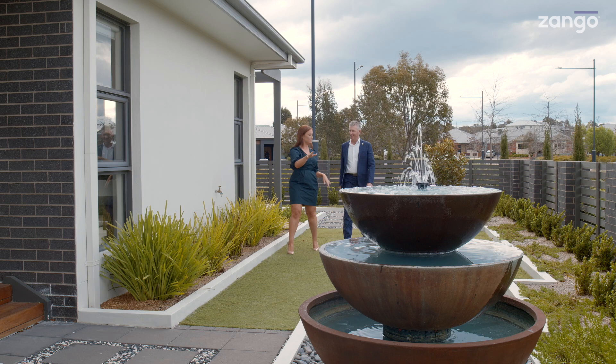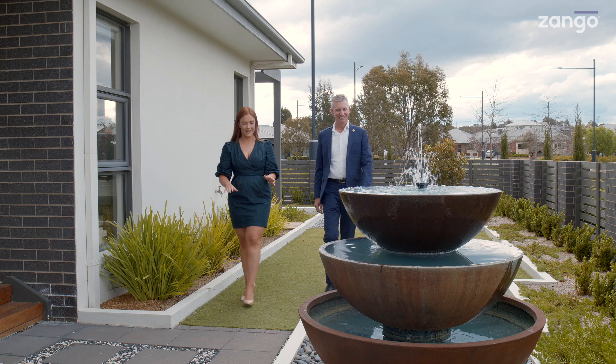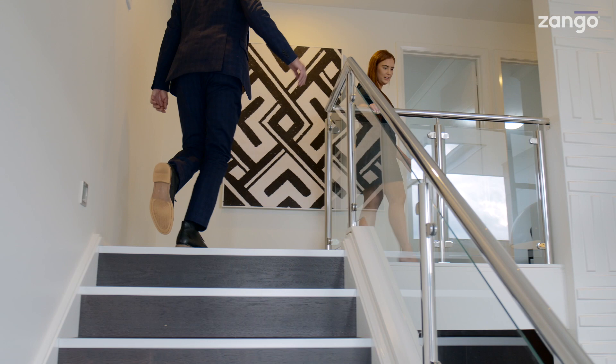The vendors have built up these gardens and done it all themselves, because this was previously a display home. This is actually the original APA display home in Gugong, so it was obviously built to showcase all of the amazing features you can have in one of these homes — which means you get a lot of value for your money in purchasing one of these ex-display homes.